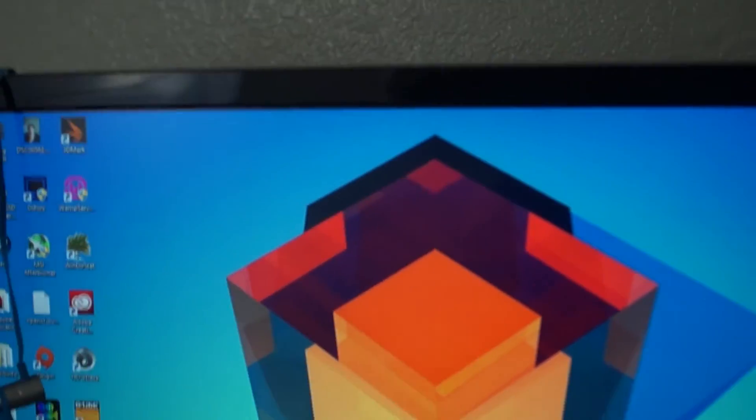We're going to go behind the scenes here — going behind the computer to show you what we're working with for RAM usage. There's the desktop.